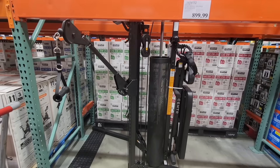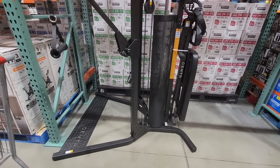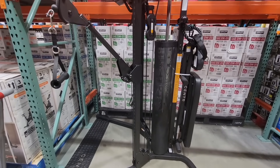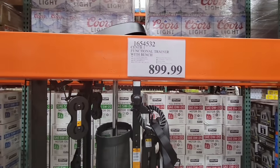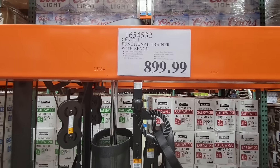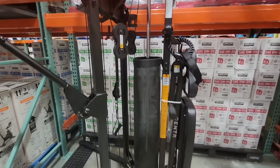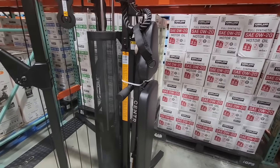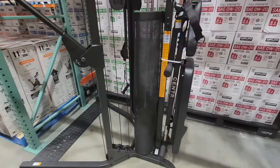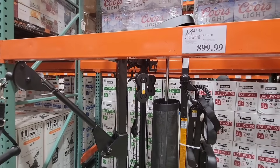The exercise equipment is coming out — they just put this one out. This is definitely going to be several boxes; it's a large set. $900 if you're looking for a functional trainer with a bench. They have the bench up here with a zip tie — they just don't want anybody laying on it. But seriously, you could do a lot with that one, and imagine the money you would save from a gym membership.